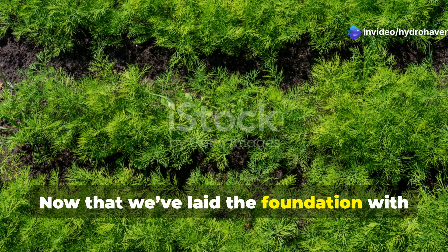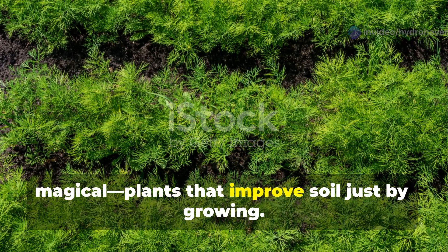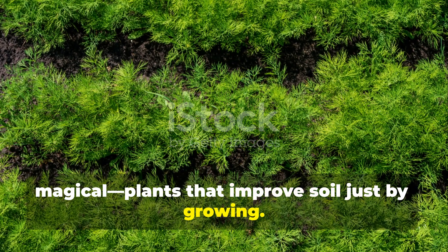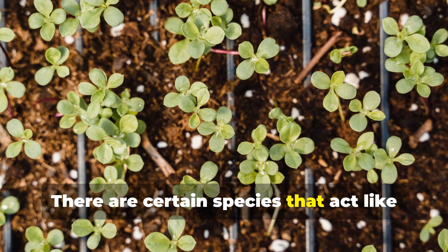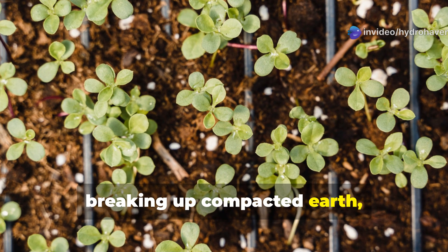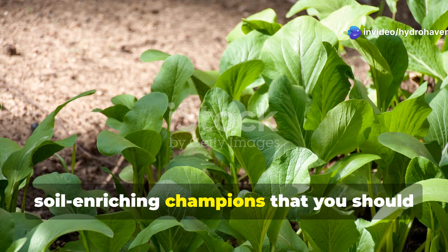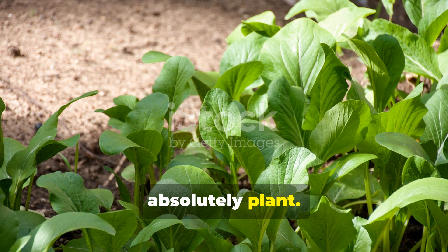Now that we've laid the foundation with good soil practices, let's talk about something a little magical: plants that improve soil just by growing. There are certain species that act like living fertilizers, fixing nitrogen, breaking up compacted earth, and drawing up nutrients from deep in the ground. Here are 7 of our favorite soil-enriching champions that you should absolutely plant.